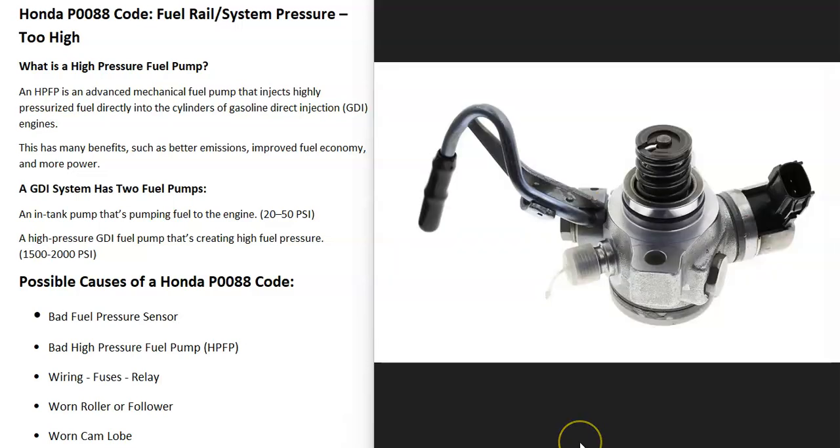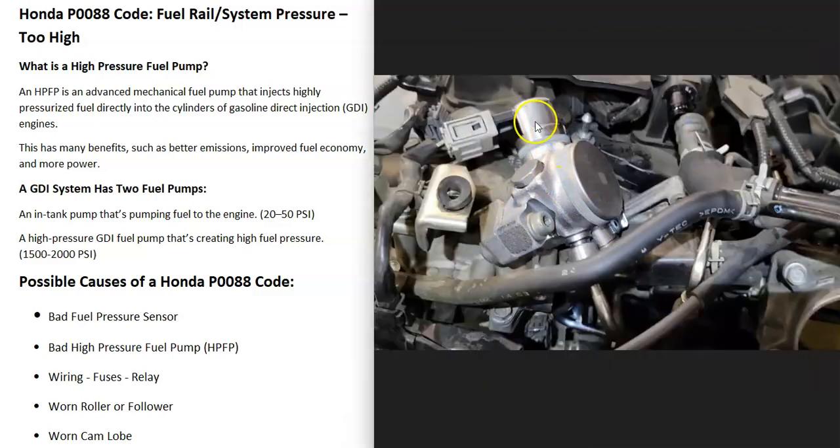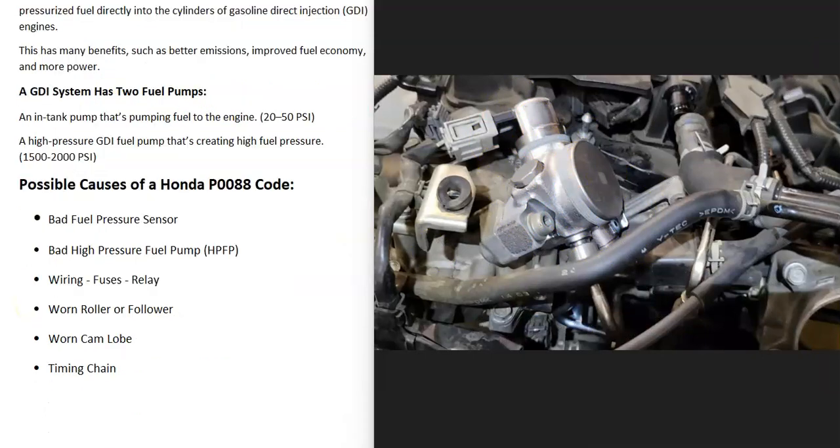Many newer Hondas have what's called GDI engines, which is short for gasoline direct injection. These high pressure fuel pumps push fuel into the engine at very high pressures, which provides better emissions, better fuel economy, and more power at higher RPMs. This type of system has two fuel pumps: one inside the gas tank putting out low pressure pushing fuel up to the engine, and a high pressure fuel pump on top of the engine pushing out very high pressure.